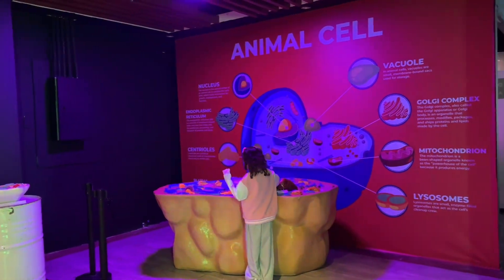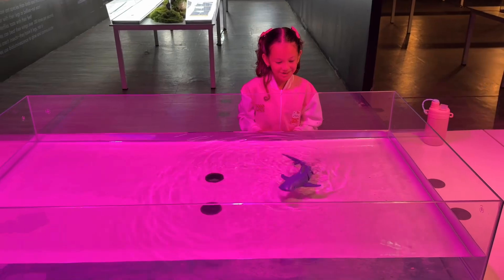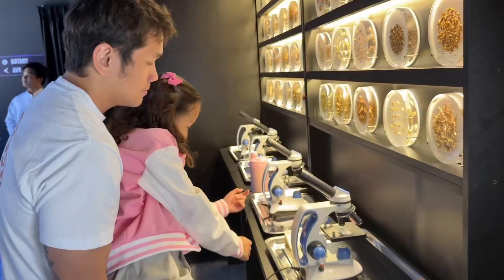Interested in animals? This is perfect for you! You get to see different animal life cycles and insects. You can also peek through the microscope.